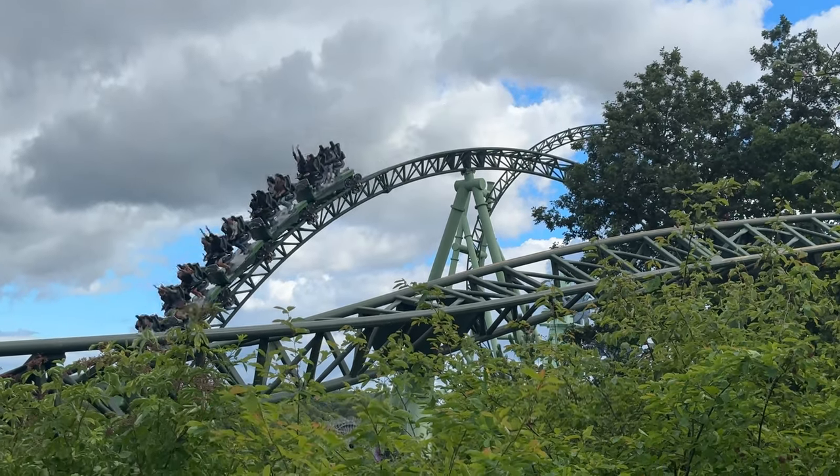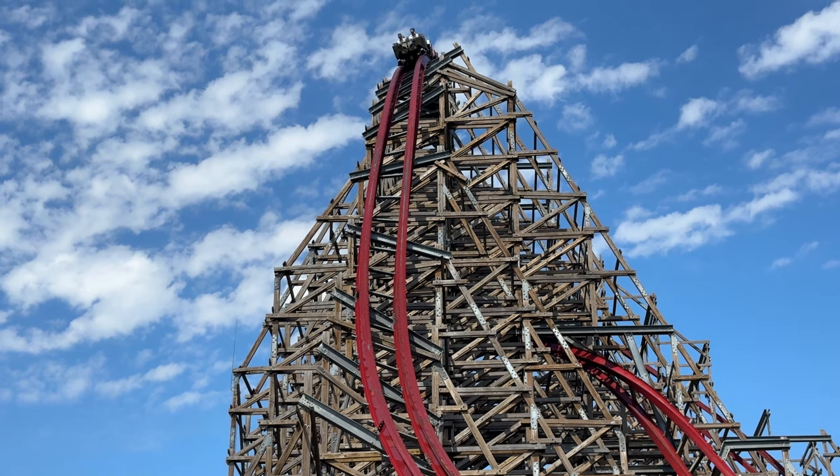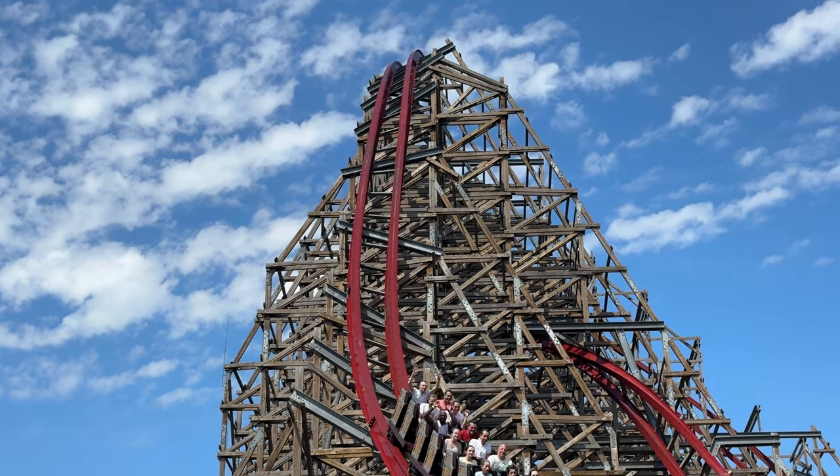That is all 17 parks. Make sure to stay tuned to your shorts feed for more content from these parks, and don't forget to comment down below which one you want full reviews on.